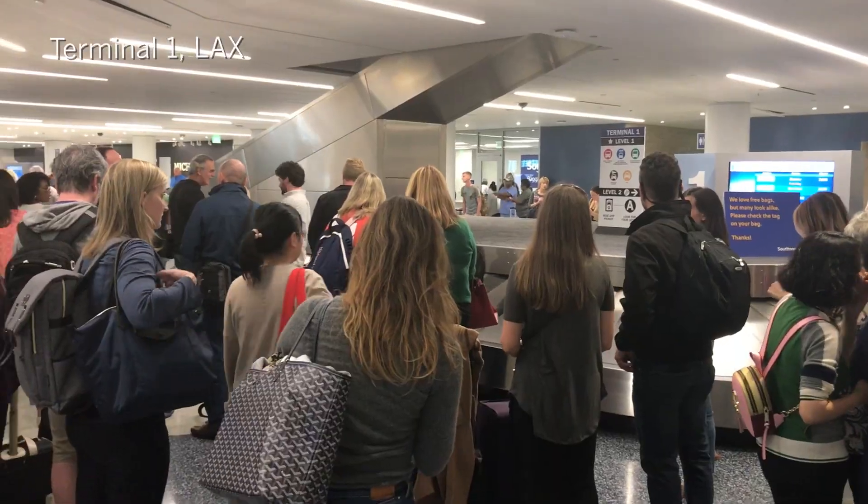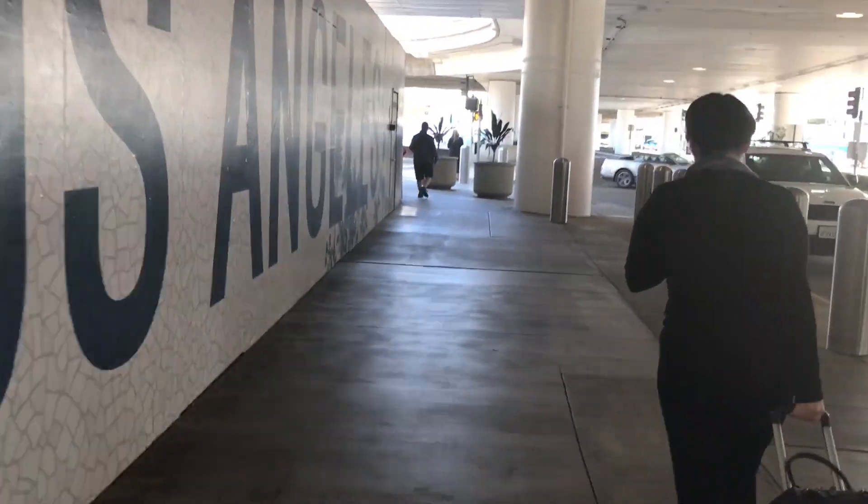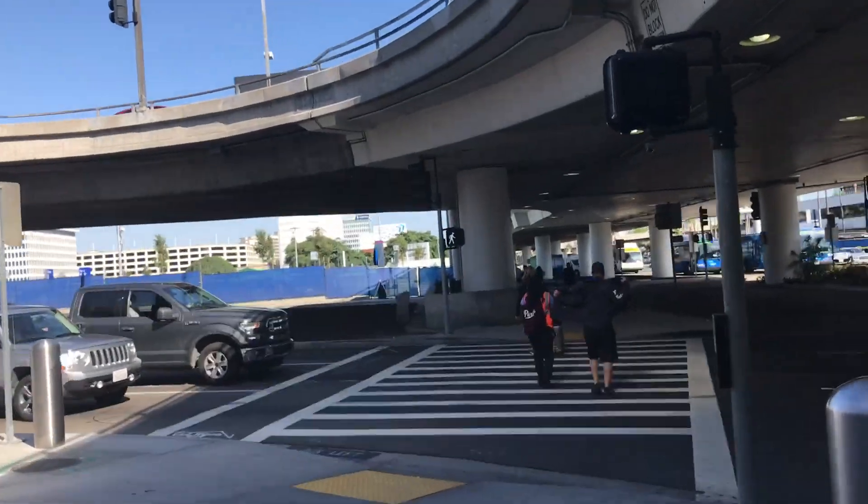From Terminal 1, where Southwest has most of its flights, to this new Laxit area is really a short walk. If I have a flight that winds up at Terminal 1 or Terminal 2, I'll definitely be walking over to Laxit. And here we are.